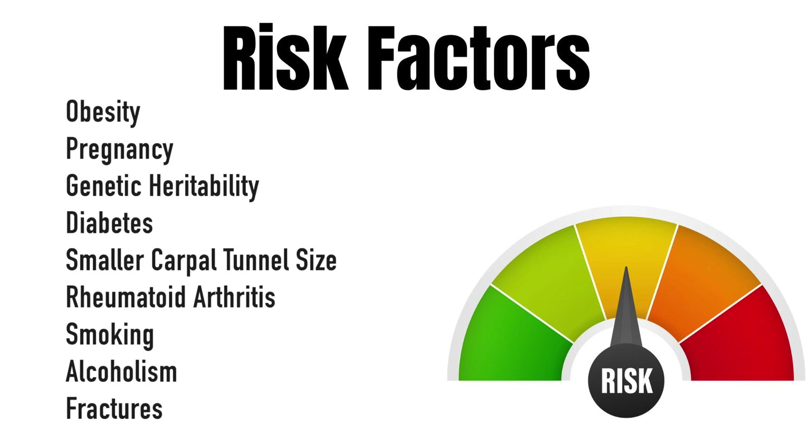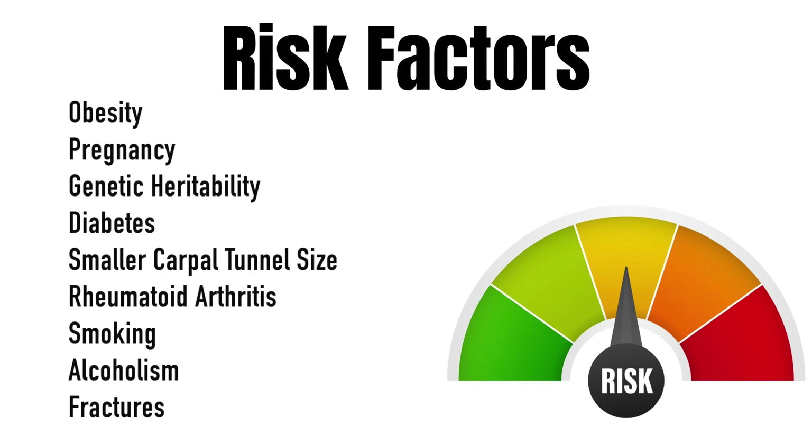This condition is multifactorial and involves more than just mechanical pressure on the nerve. Risk factors include obesity, pregnancy, genetic heritability, diabetes, smaller carpal tunnel size, rheumatoid arthritis, smoking, alcoholism, and fractures of the wrist — especially of the distal radial head.